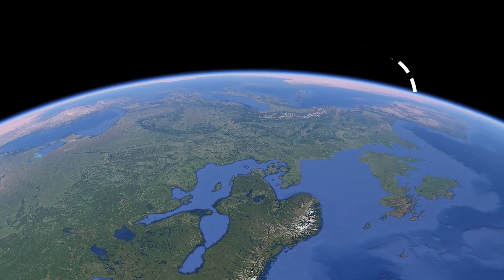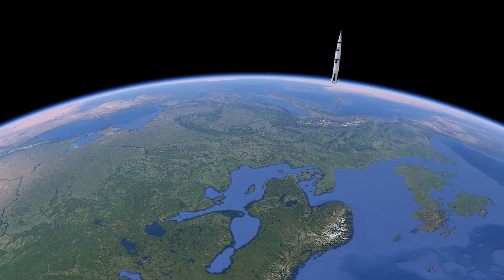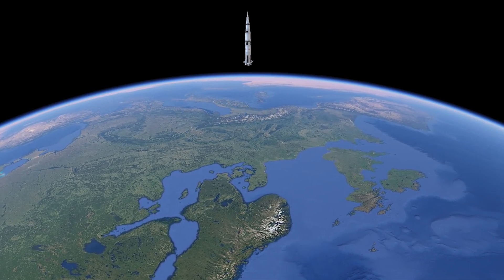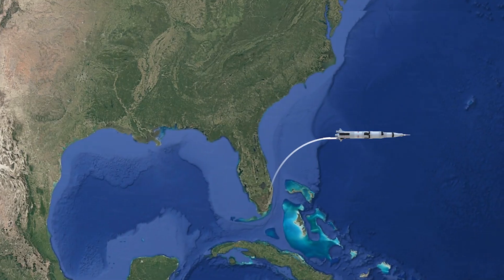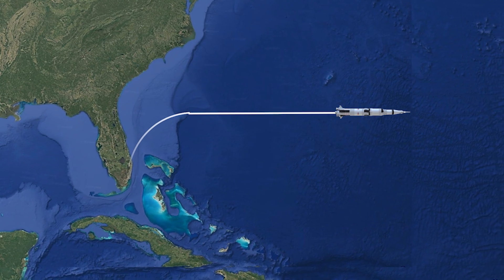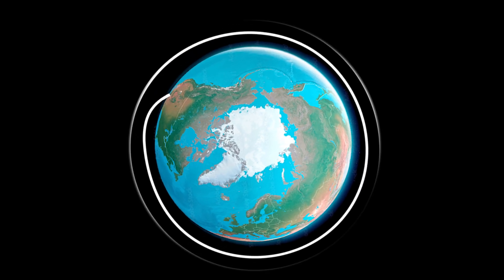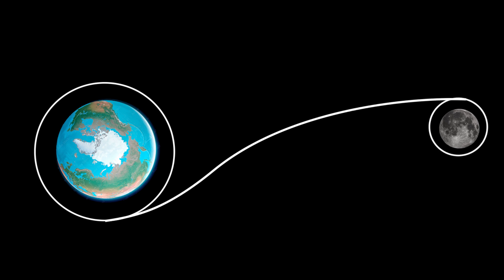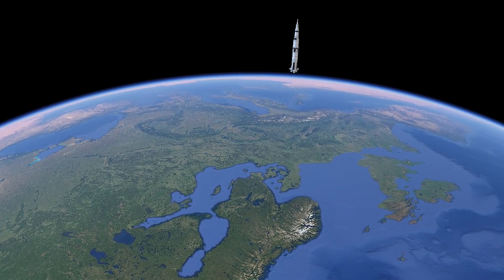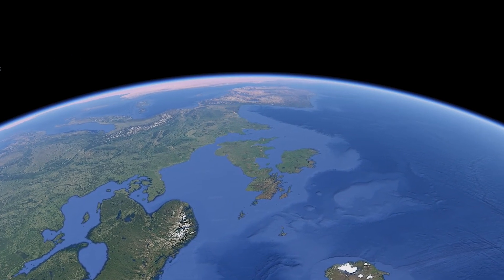When a rocket is launched eastward, it initially benefits from Earth's rotational speed, which gives it a boost in the same direction. At the start, it doesn't need to use extra fuel to counter Earth's rotation — instead, it takes advantage of that rotational speed to reach orbit more efficiently. Once outside Earth's atmosphere and gravity, the rocket adjusts its trajectory to follow its planned path in space. By this point it has already gained significant speed, requiring less additional energy for adjustments. Launching eastward maximizes the rocket's velocity and conserves fuel, making it more efficient to achieve the high speeds needed for orbit.